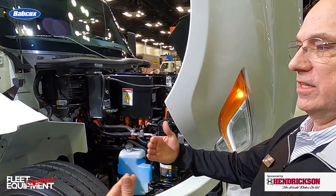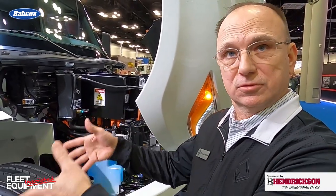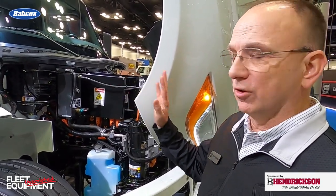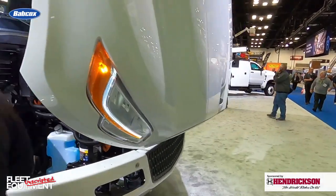We do that intentionally to keep everything forward because our bodybuilders like to have clean cab to axle. You see a lot of commonality once the hood goes down to an EMV product — that's intentional. From an operator perspective, you want them to feel very little difference going from one model to the other. The interior and cab are basically identical except for the cluster.